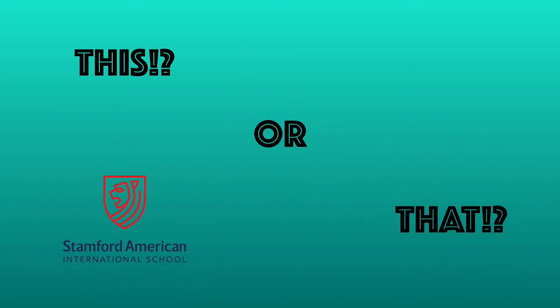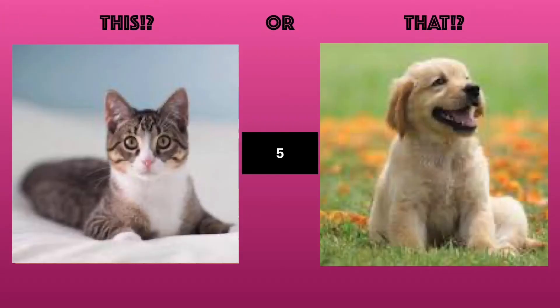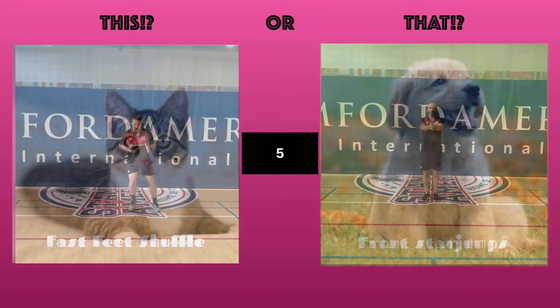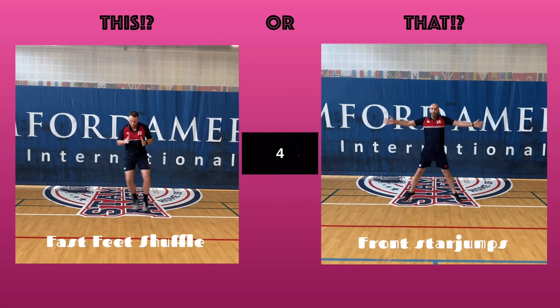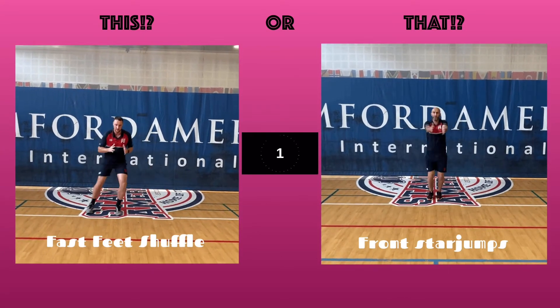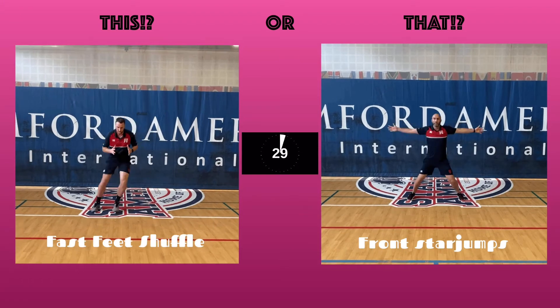Hi team, and welcome to This or That Part 2. Just like the last session, choose an image, wait to see what exercise you need to do, watch the five-second example, and then complete the exercise for 30 seconds. You got this!